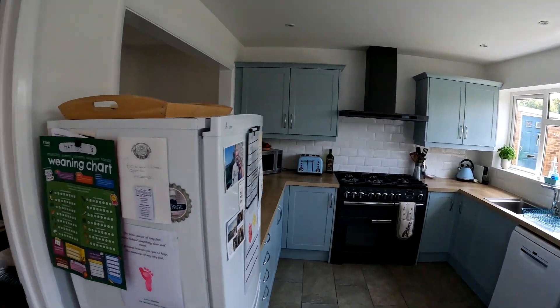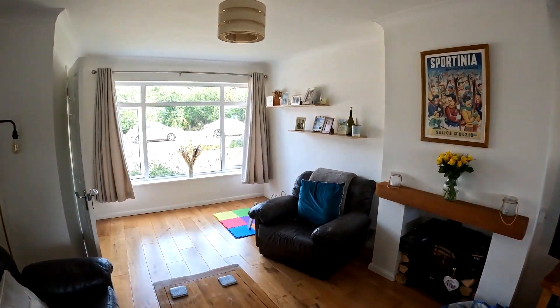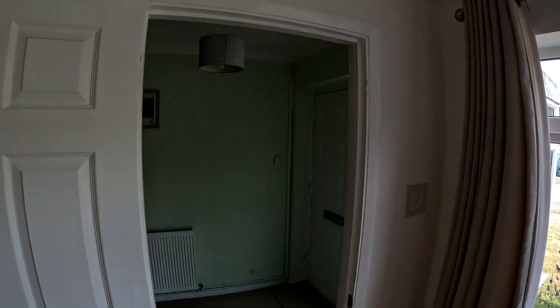So let's head upstairs next and take a look at the three bedrooms and the main family bathroom that we've got up there, and then go through into the rear garden where we'll start to wrap up today's tour and cover a few of the property's key points.